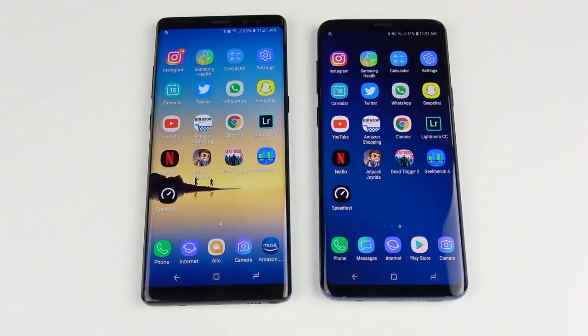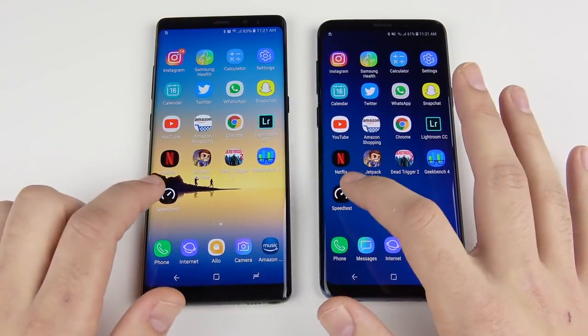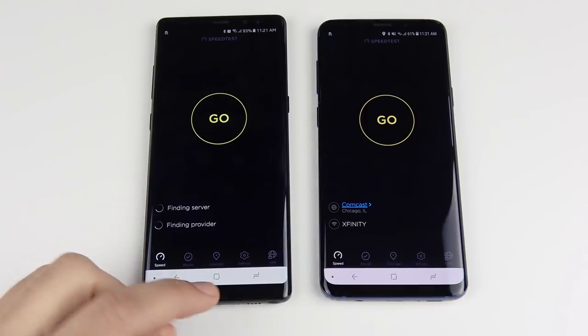Running Geekbench and a speed test, the S9 Plus comes out ahead on the right side of the screen in both benchmarks.